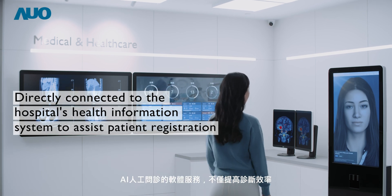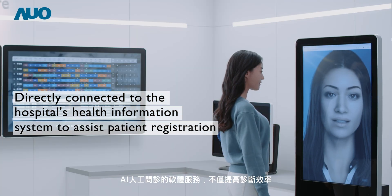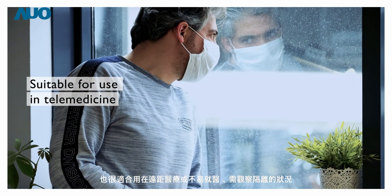AI Consultation offers preliminary diagnosis and registration for patients, which is also suitable for remote medical care, such as providing medical care during patient quarantine.